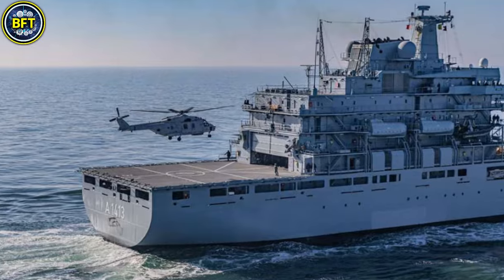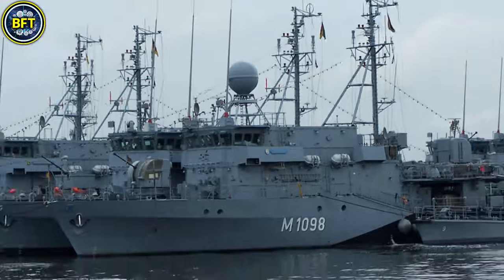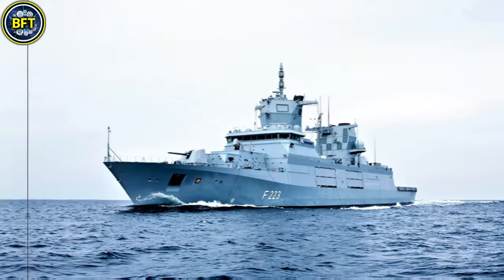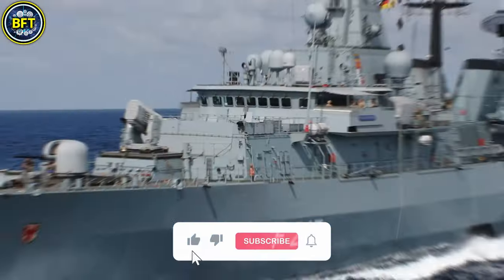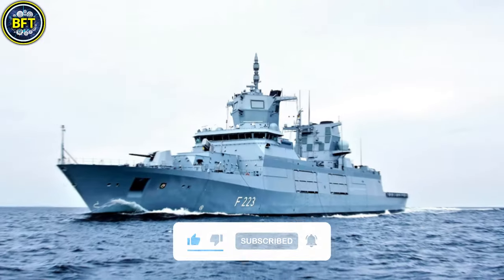In this list we'll show you an impressive mix of frigates, submarines, and other cutting-edge vessels currently in service. But before we set sail on this exciting journey, be sure to like and subscribe if you love military content. And now let's get started.